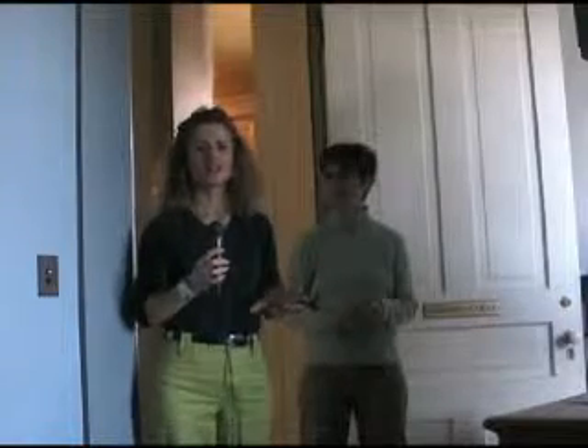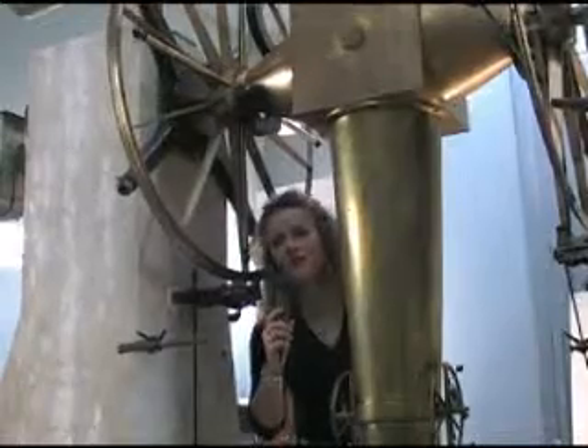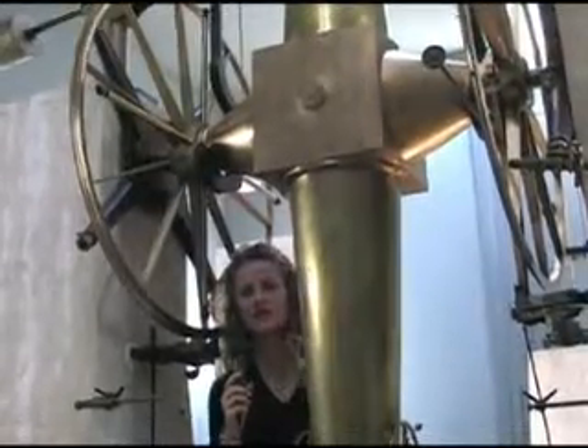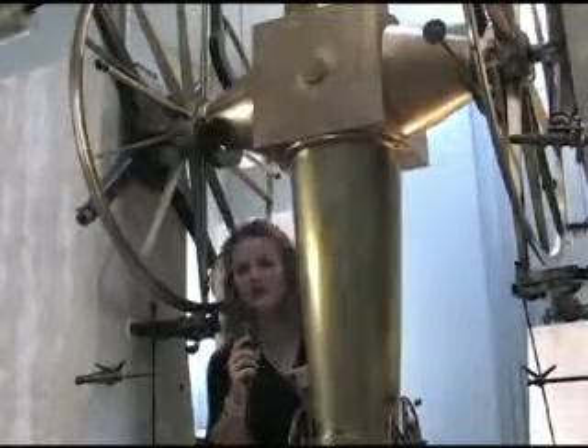Now we're in the east wing, which is the meridian circle telescope room. I'd like to introduce Karen White, project coordinator for the Detroit Observatory with the Bentley Historical Library. Karen is going to show us how the shutters operate and tell us a little bit about the instrumentation in here. If you remember when we were looking at the globe and talking about the meridian circle, this is that room — it's that very little sliver that we're going to be looking through with this telescope.